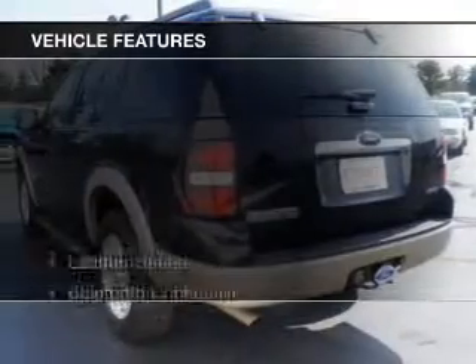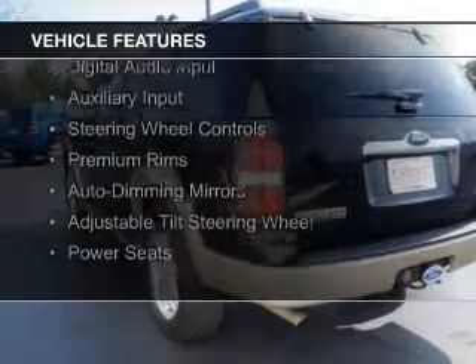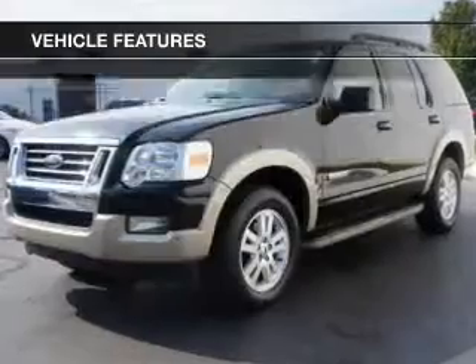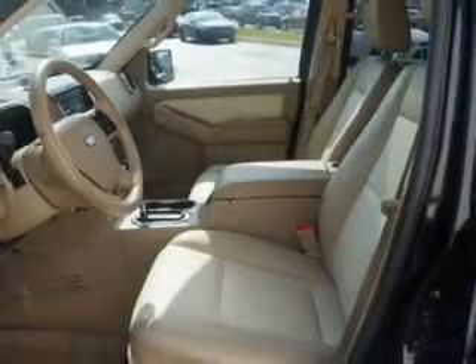The features include leather seats, Bluetooth connectivity, Sirius XM satellite radio, digital audio input, and auxiliary input, steering wheel controls, premium rims, auto-dimming mirrors, and adjustable tilt steering wheel.